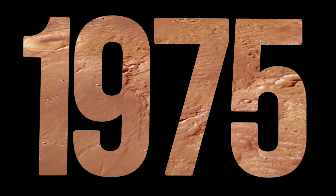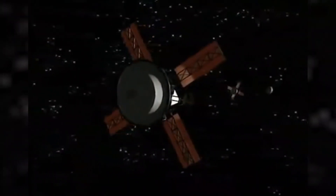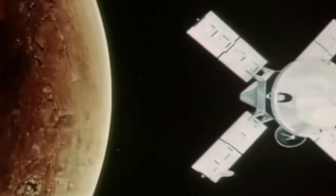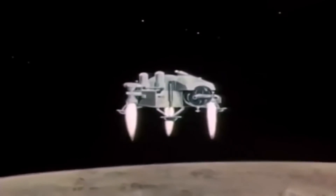In 1975, two spacecraft were launched to Mars. Viking 1 was launched in August and Viking 2 in September of the same year. A year later, these spacecraft were already in orbit around Mars. Each spacecraft consisted of two parts: an artificial satellite and an automatic Martian station.